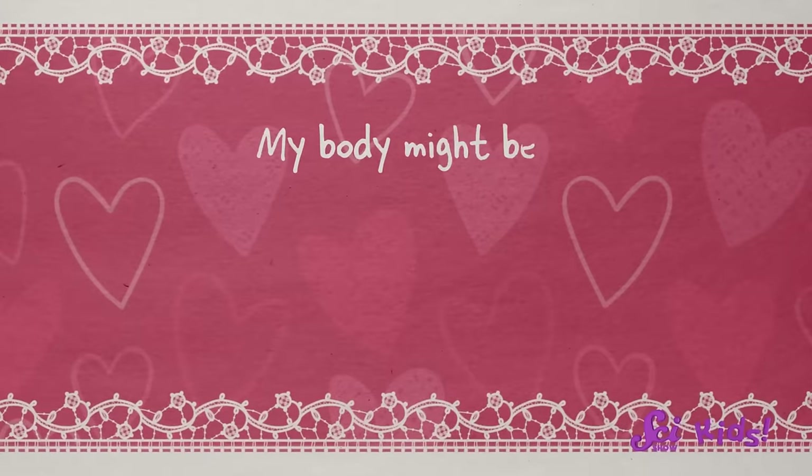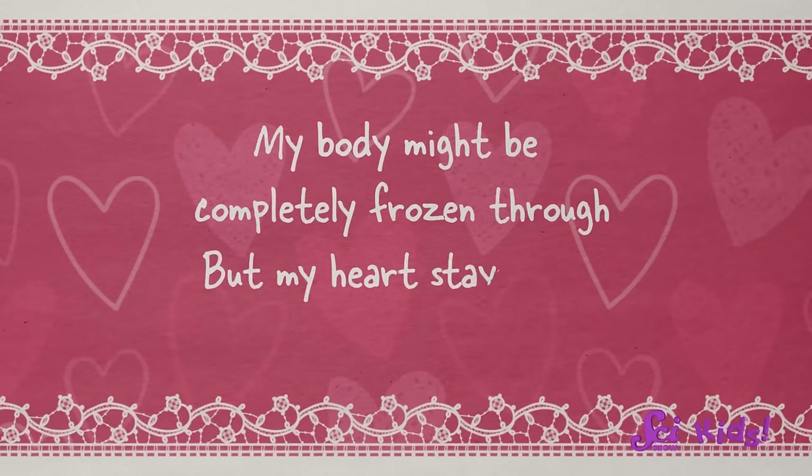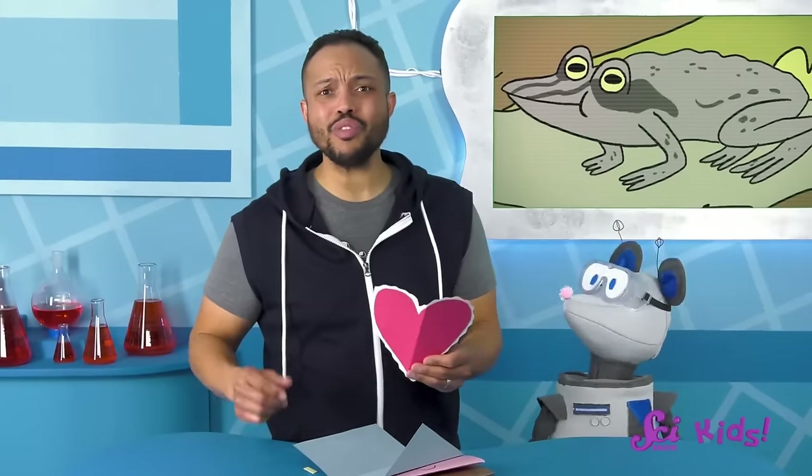My body might be completely frozen through, but my heart stays warm when I think of friends like you. — Wally. Oh, that's really sweet!